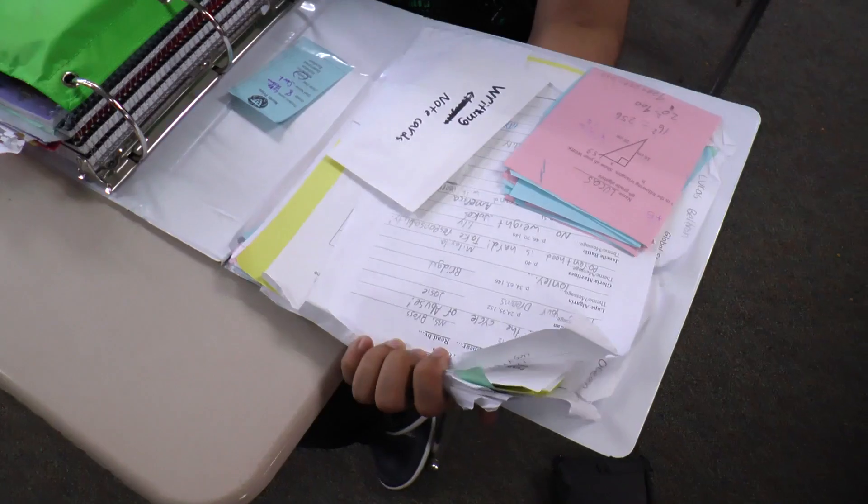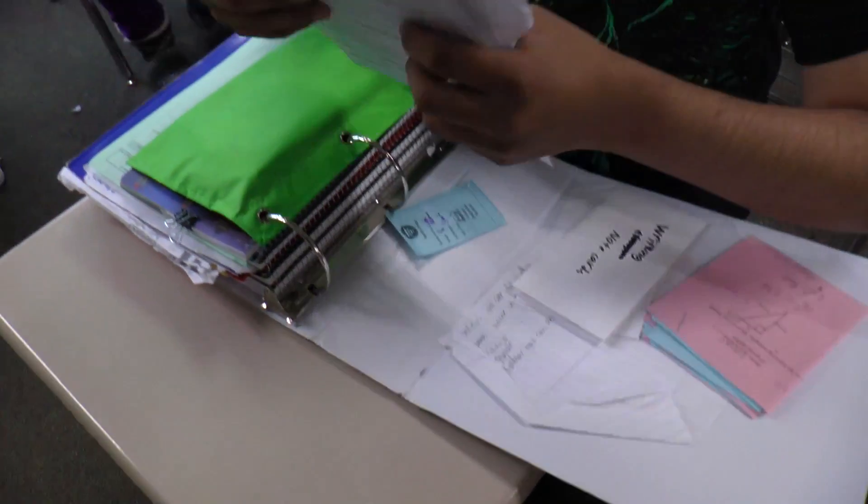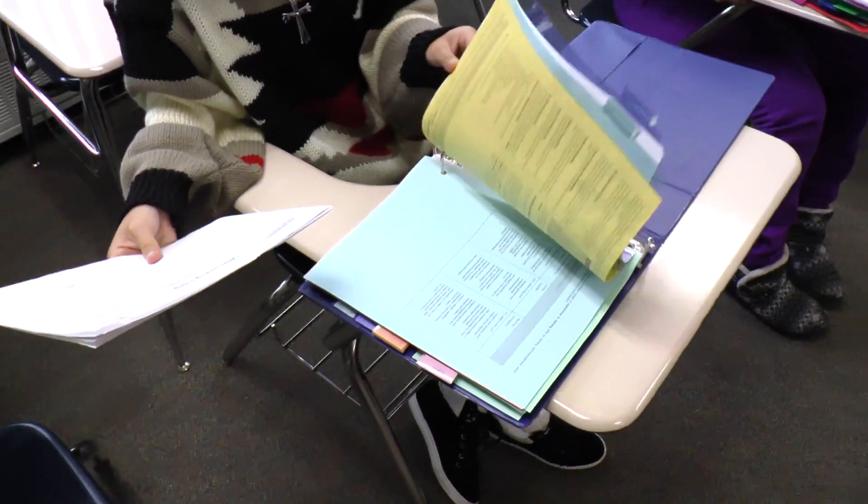This week we're focusing on binder organization. We're going to organize our binders — I can see that some of you could use some organization. So we're going to open up the front cover. If you have a mess of papers in the front cover, take all those papers and put them in the right folders for each subject.